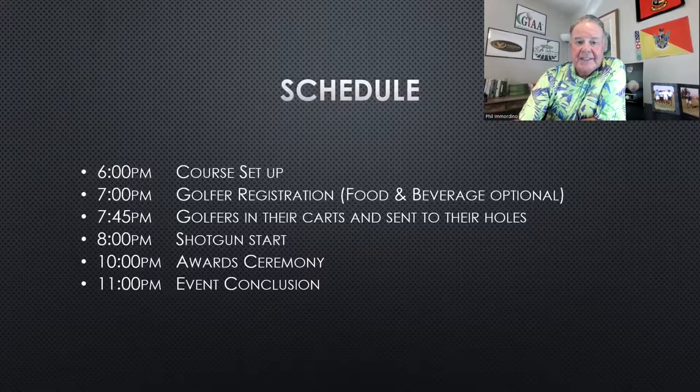The next thing to look at is the day-of schedule. Give yourself a couple of hours to set up before the sun sets. Get your golfers there about an hour before sunset for some food and drinks — that's always fun. Right when the sun sets, get everyone in their carts. You're going to have a shotgun start, so send out hole assignments in advance. Then once it's dark enough, a little after sunset, send everybody off.